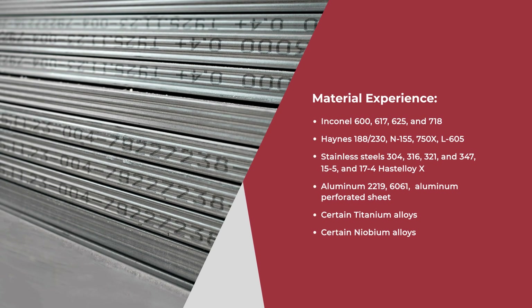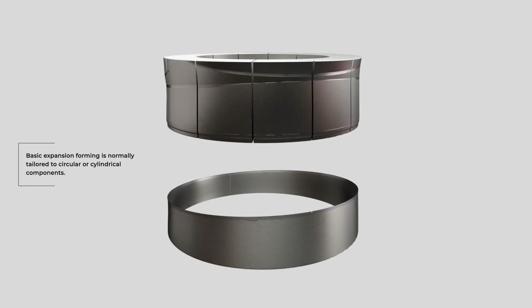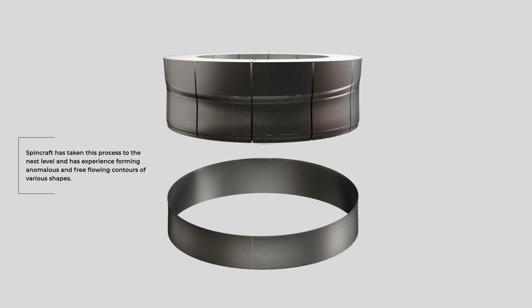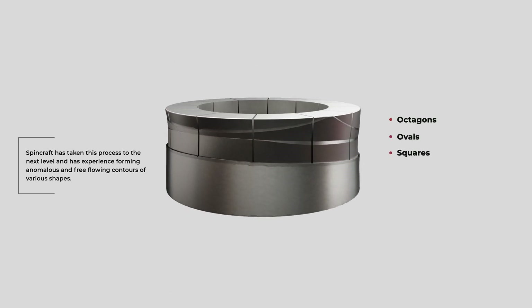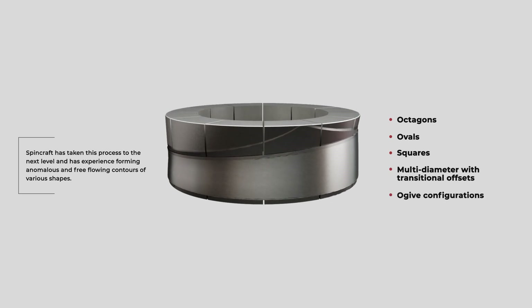We have experience with the following materials. Basic expansion forming is normally tailored to circular or cylindrical components. SpinCraft has taken this process to the next level and has experience forming anomalous and free-flowing contours of various shapes: octagons, ovals, squares, multi-diameter with transitional offsets, and ogive configurations are all part of our knowledge base and extensive expertise.